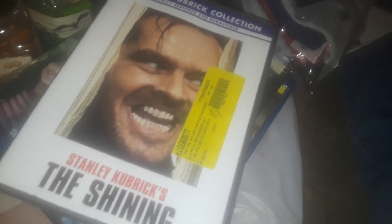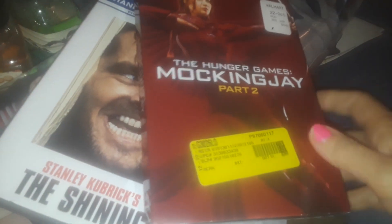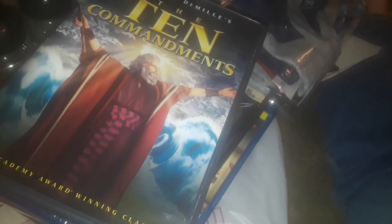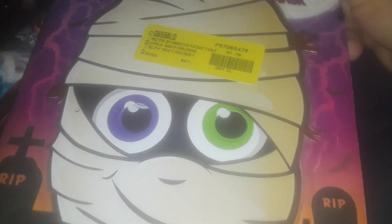I picked up this one — I already have it but this is another copy of The Shining. Then I got The Mockingjay — you can see the Walmart tag on it. Then I got the other Godzilla Blu-ray and The Ten Commandments.